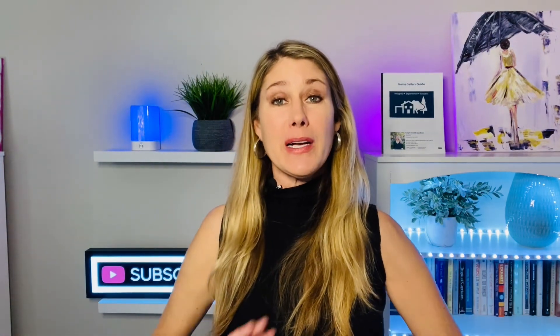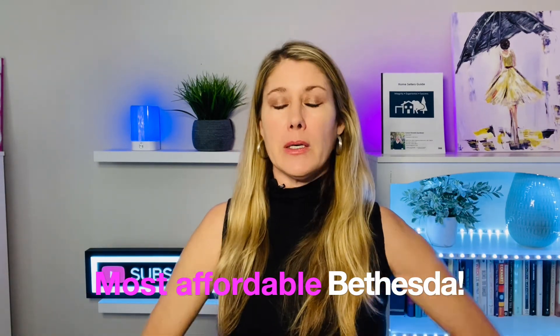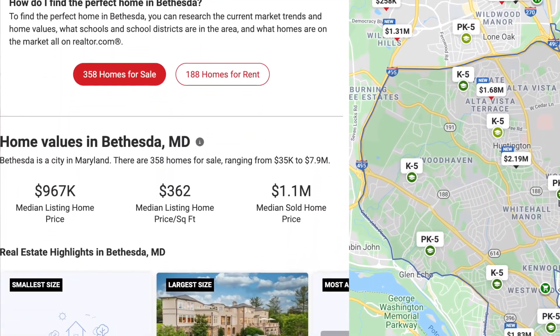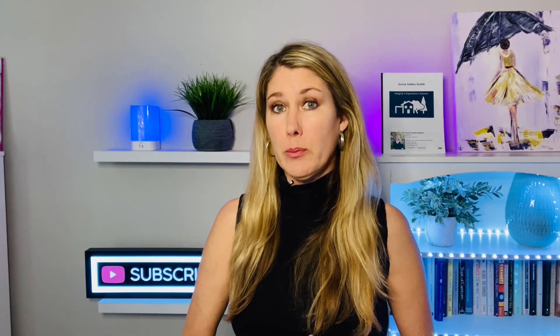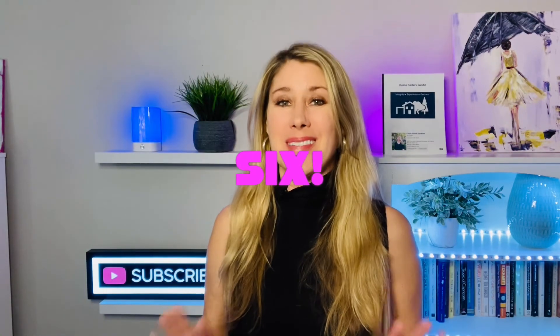Today we're going to tour my top five neighborhoods in Bethesda that are the most affordable. I've got to give you some context because the median list price on Realtor.com for Bethesda is $967,000. That's not the median sold price because everything's going way over asking price these days in 2021. The five neighborhoods I'm going to take you through have single family homes you can buy for less than $967,000.